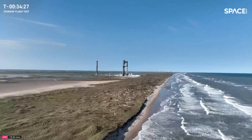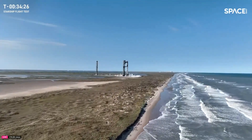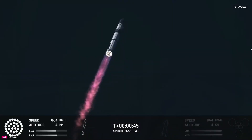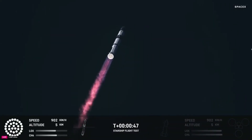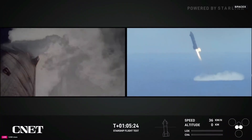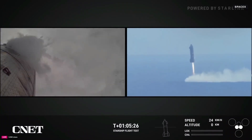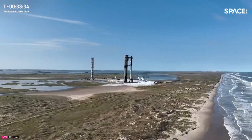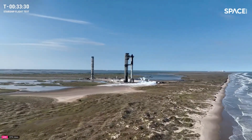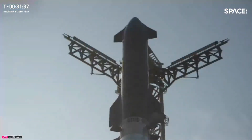Welcome back to our channel where today we dive deep into SpaceX's latest test flight of Starship, a mission that offered both surprises and valuable insights into the future of space travel. From fueling to splashdowns, let's break down this pivotal moment in space history. The countdown clock began at T-45 minutes at Starbase, Texas.